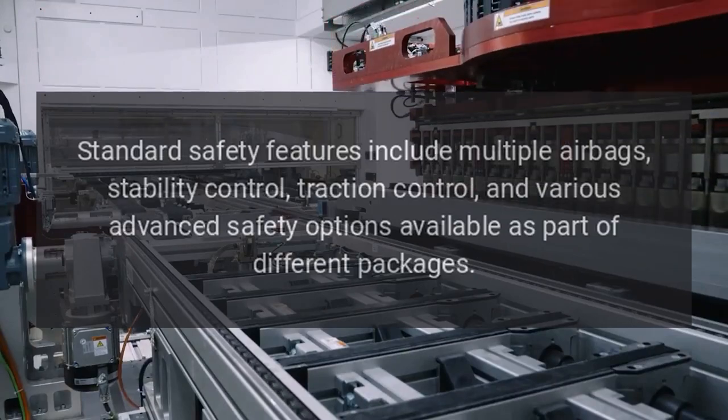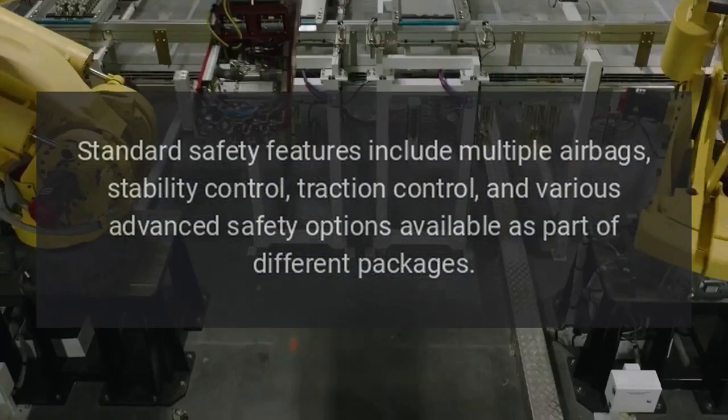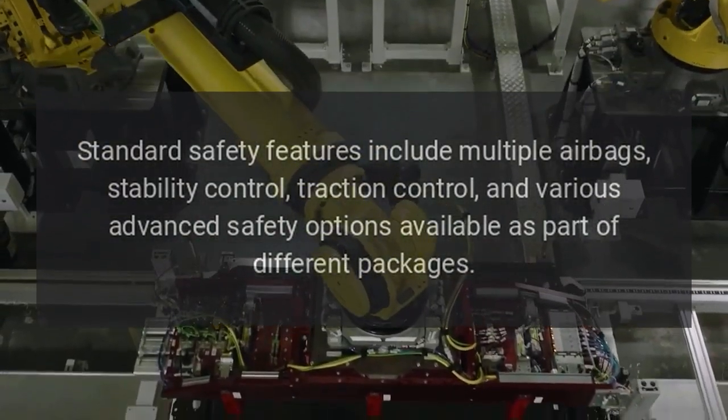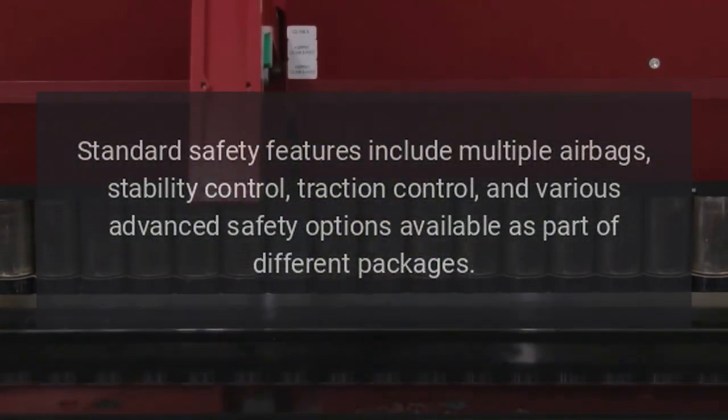Safety: Standard safety features include multiple airbags, stability control, traction control, and various advanced safety options available as part of different packages.